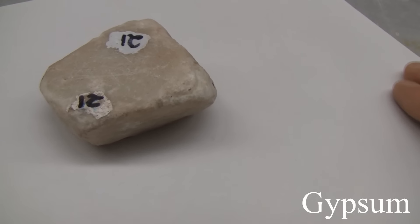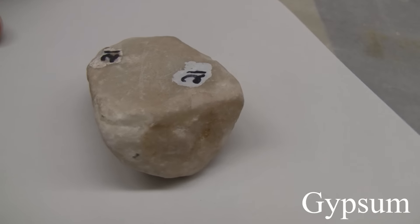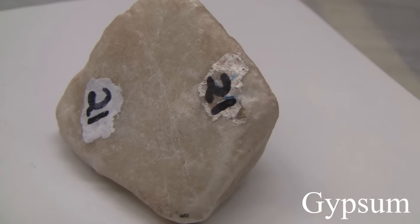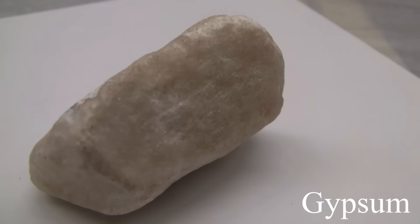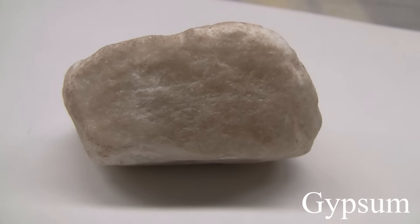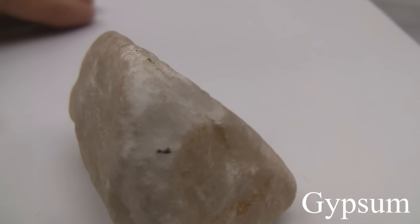Gypsum. With a hardness of 2, it scratches easily with a fingernail. Luster is non-metallic. The clear crystalline form is called selenite. The compact variety is called alabaster. Most often in massive form. Color is usually white, also grey, reddish, or brown.